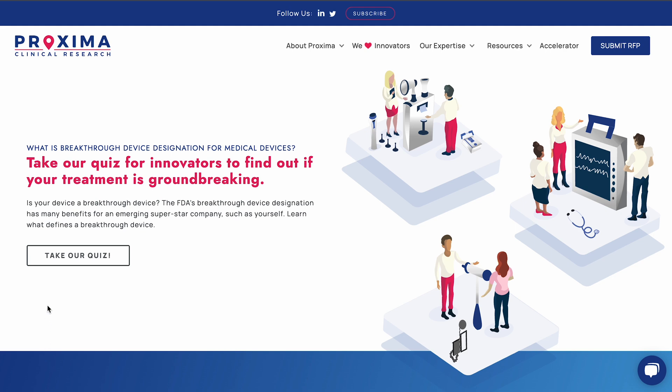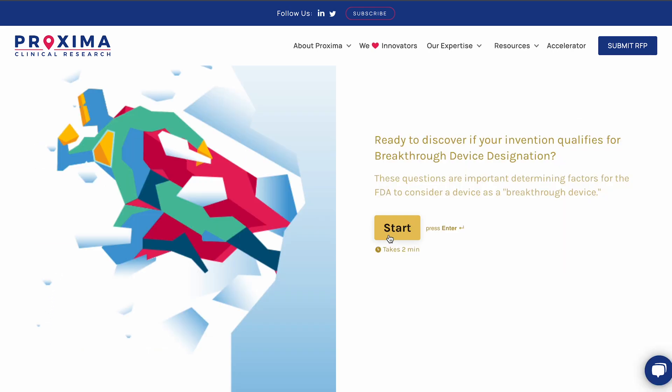Want to learn more about BDD and whether your device would qualify? Take Proxima CRO's interactive BDD quiz and reach out to a regulatory team member to answer your questions about breakthrough designation and the submission process.